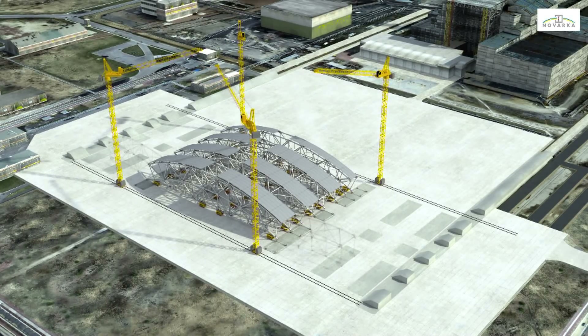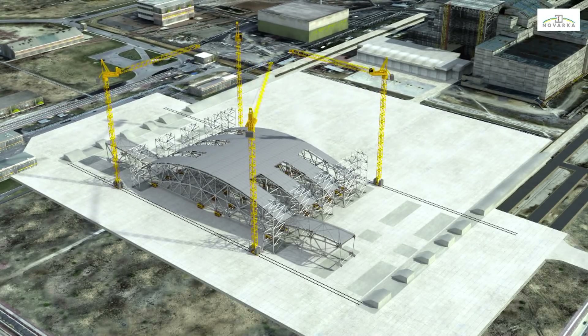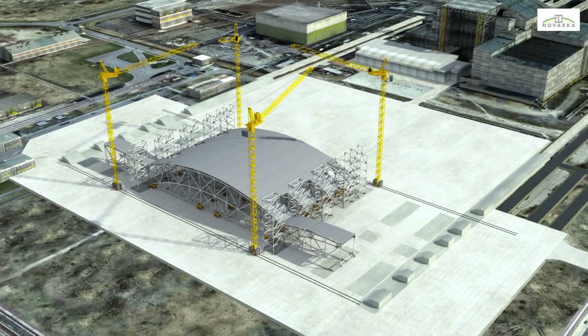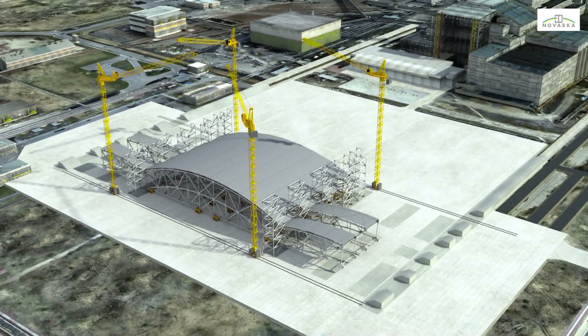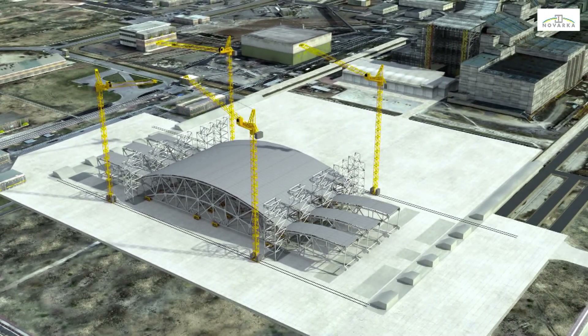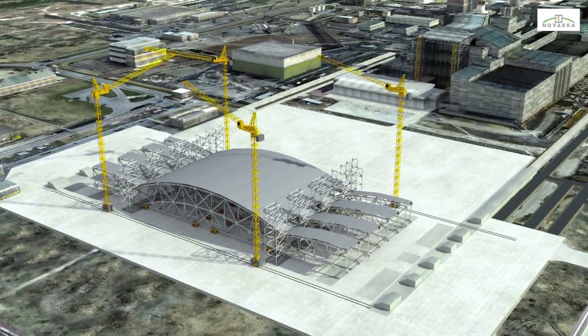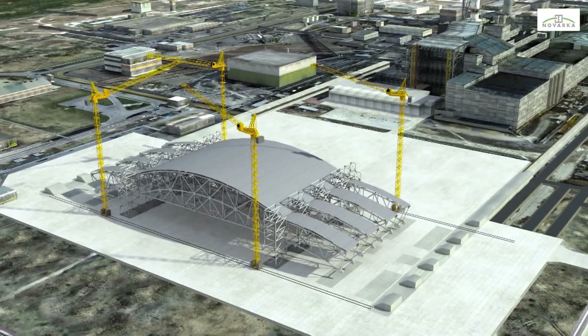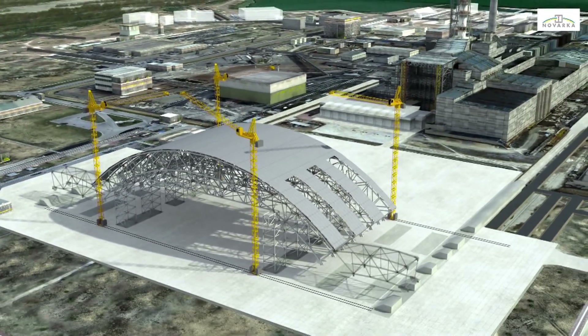The segments will be interconnected with bracing before the cladding is fitted on the centre section. The next items to be mounted on the arch will then be brought to the erection area to be connected to this centre section using a hinge system. The first lifting operations can then begin using the towers designed to lift loads weighing over 1,000 tonnes.